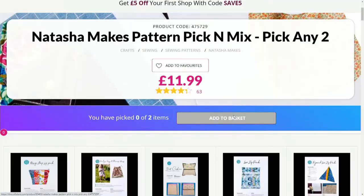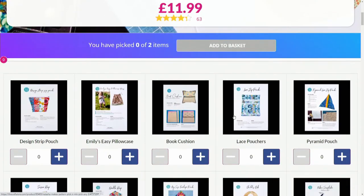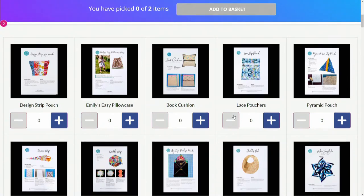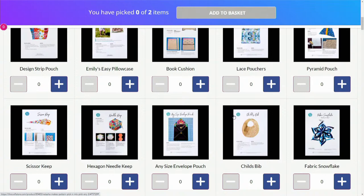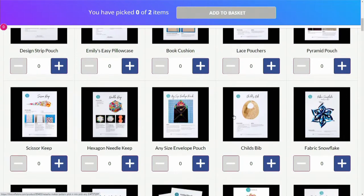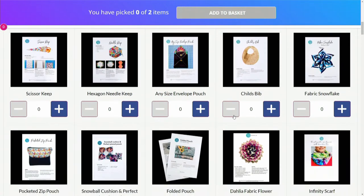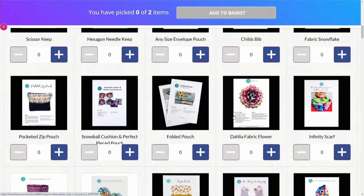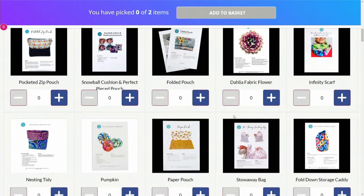We've also got a pattern pick-and-mix from Natasha Makes — there are 55 designs in total including the instructions for that hexiform bag. You can make a cushion, book cushion, pyramid pouch, infinity scarf, paper pouch, and more. The patterns include full step-by-step photographic instructions for different learning styles — words for those who like words, pictures for those who like pictures. They're printed on card quality so they're ones to keep.